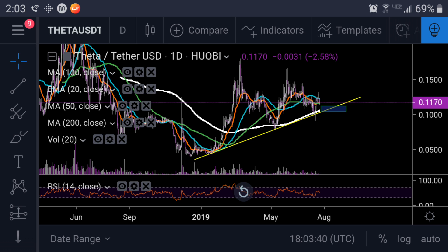If you guys like these short updates on coins that I've been looking at, things I'm interested in, like, subscribe, hit that notification bell, let me know down below.